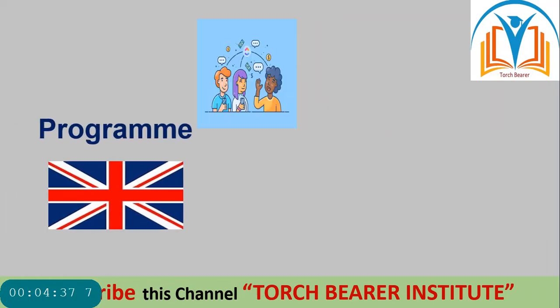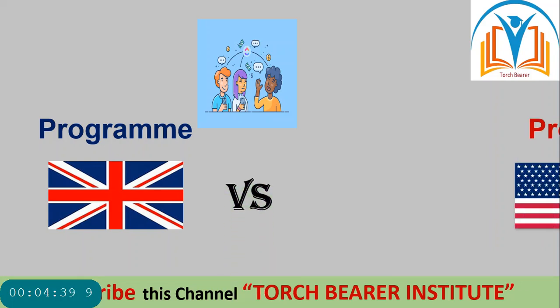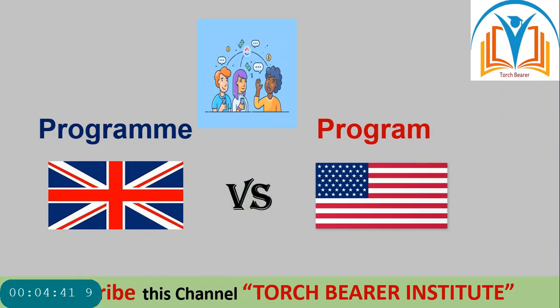Next picture — 'programme'. In British English the spelling is P-R-O-G-R-A-M-M-E, while in American English it is P-R-O-G-R-A-M. Spellings are different.